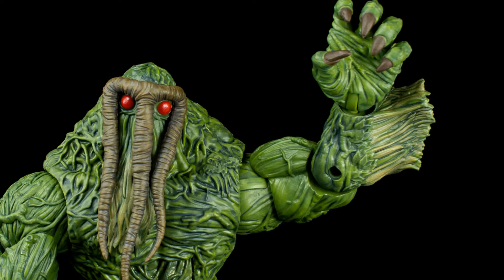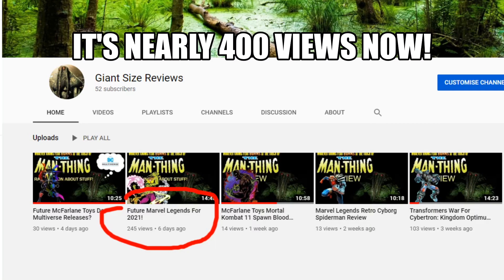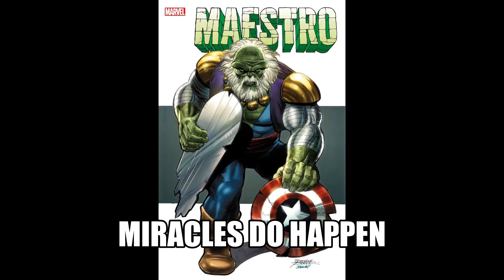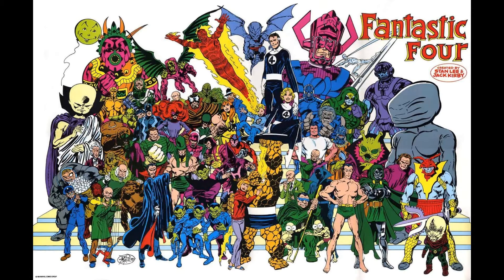Alright everyone, hope you're keeping safe out there. That last video I did about Marvel Legends for 2021 actually did really well — I was surprised. Not only that, but I already got one right: turns out the Maestro is getting released as a standalone deluxe figure. Pretty cool. Not only that, but they also have some leaks of a Fantastic Four vintage wave, which I'm definitely going to do a video about.